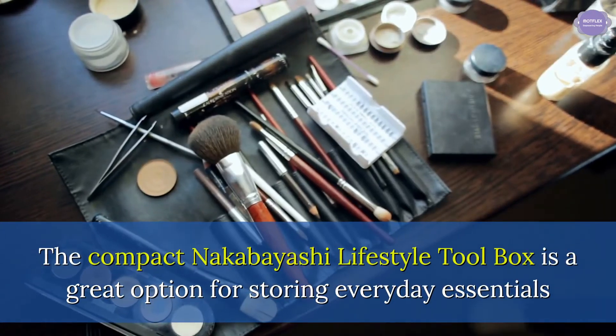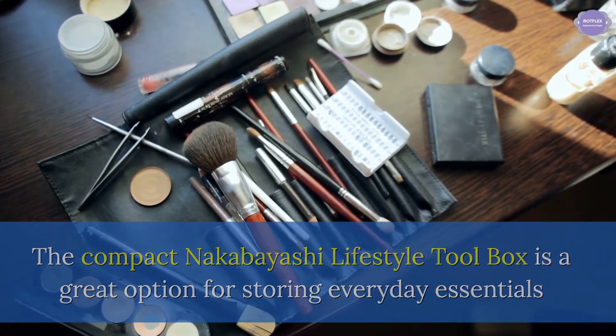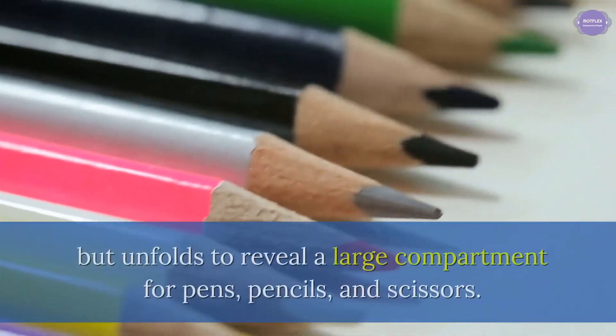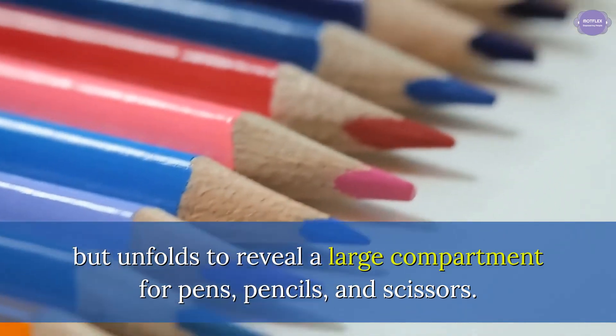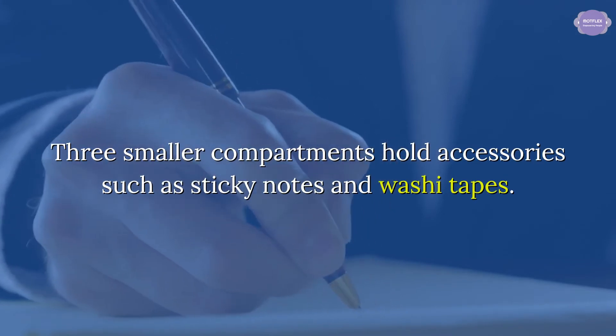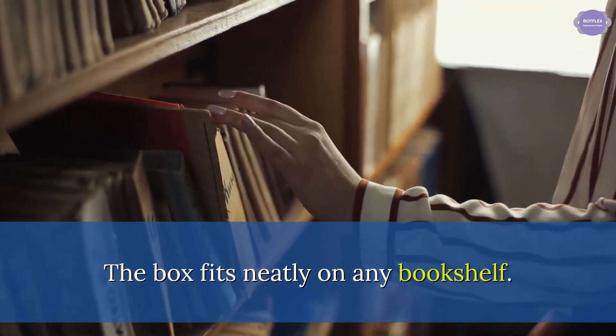The Compact Nakabayashi Lifestyle Toolbox is a great option for storing everyday essentials and saving space on your desk. It's slim while closed, but unfolds to reveal a large compartment for pens, pencils, and scissors. Three smaller compartments hold accessories such as sticky notes and washi tapes. The box fits neatly on any bookshelf.